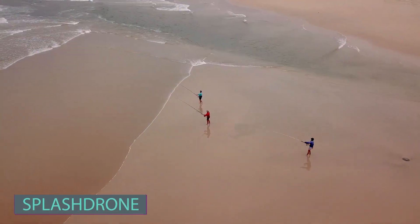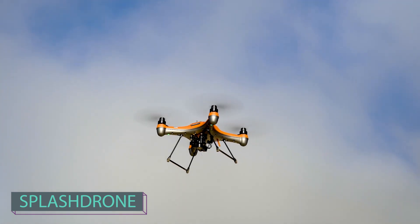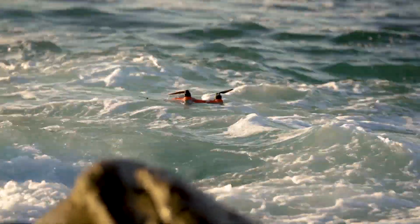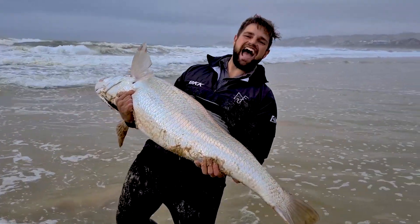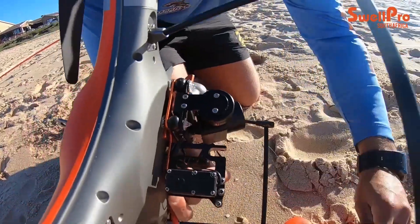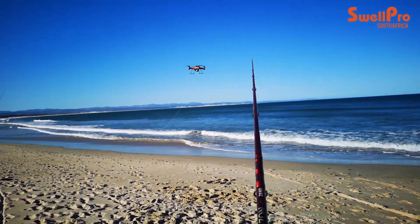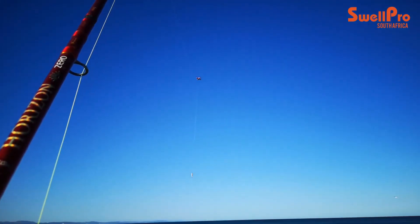Today, we have an exciting surprise for our viewers — the Splash Drone. It's not your ordinary drone: it can both fly and swim, earning the title of the best fishing drone in 2020. Let's explore the features of the Splash Drone 4. First, the bait delivery system can handle up to two kilograms of bait and offers multiple settings, enabling bait drops at various locations within a four-kilometer range.